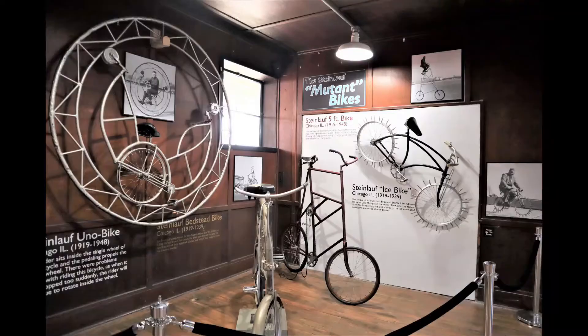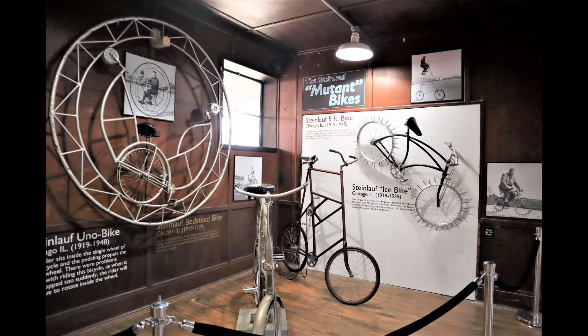This is a special bicycle exhibit called Eccentric Bicycles. All kinds of bicycles from years past are on exhibit here, including bicycles built for two.